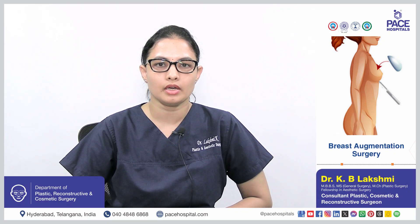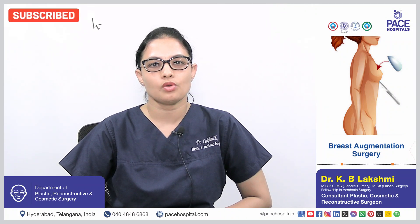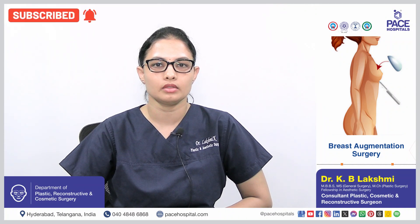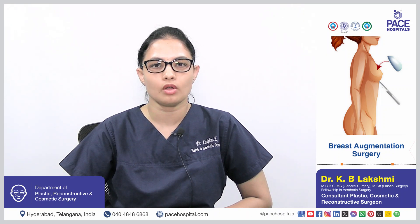Hi, I am Dr. Lakshmi Kandamneny. I am the Consultant Plastic and Cosmetic Surgeon at Pace Hospitals, High Tech City, Hyderabad. Today, I would like to discuss a topic called Breast Augmentation.